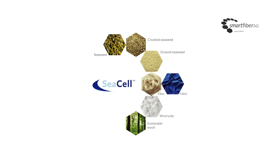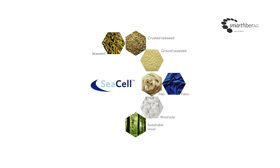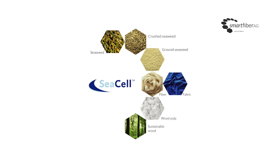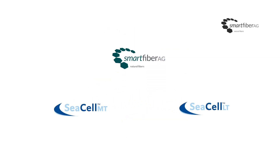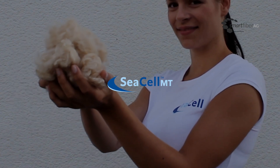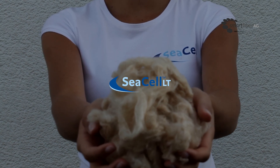The gentle harvest process only removes the part of the algae above the regeneration zone. It is dried, roughly chopped, ground, and distributed evenly across the fibers. Smart Fiber offers two C-Cell brands using different production procedures: C-Cell MT incorporates algae into a modal fiber, whilst C-Cell LT uses a lyocell fiber.